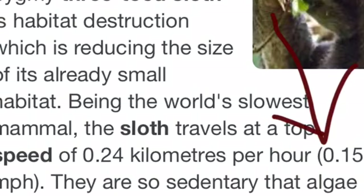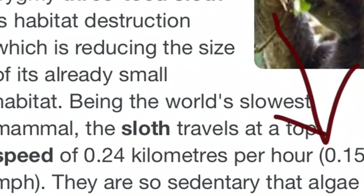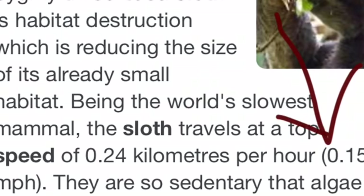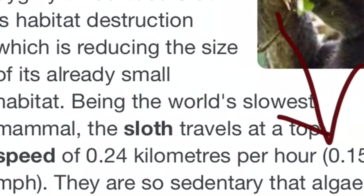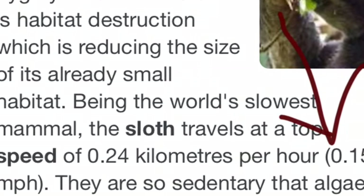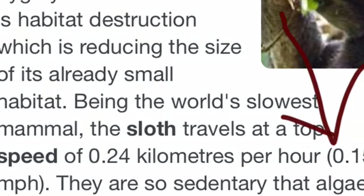The sloth is very slow — it moves at 0.15 miles per hour, making it the slowest mammal and one of the slowest animals. The slowest animal, by the way, is the slug, if you didn't know.